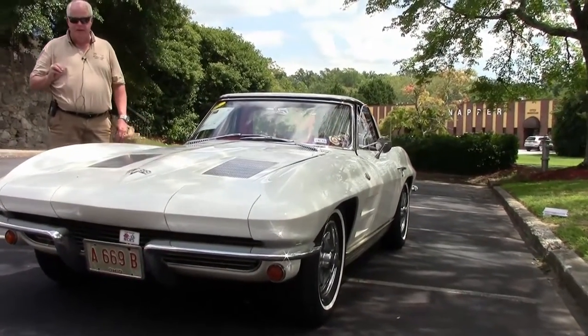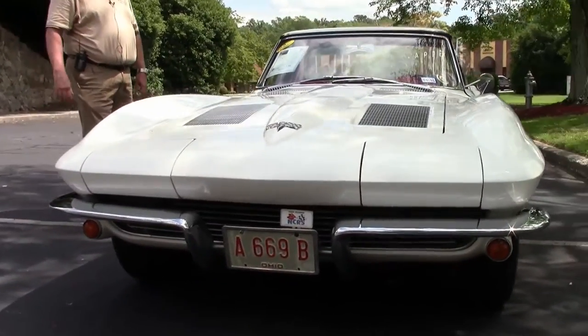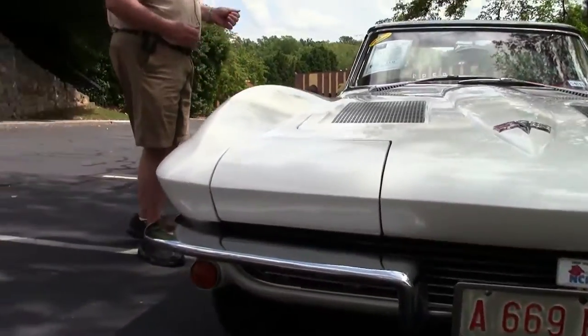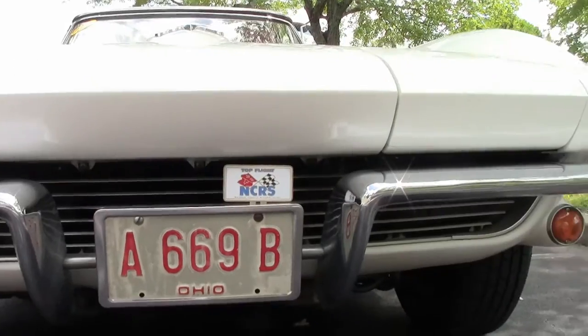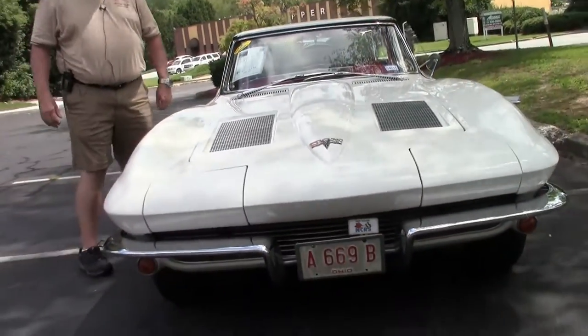You have code correct paint and interior on this car. Numbers matching motor, four-speed manual transmission, power steering. Absolutely wonderful. Air conditioning has been added. You have the correct style hubcaps.